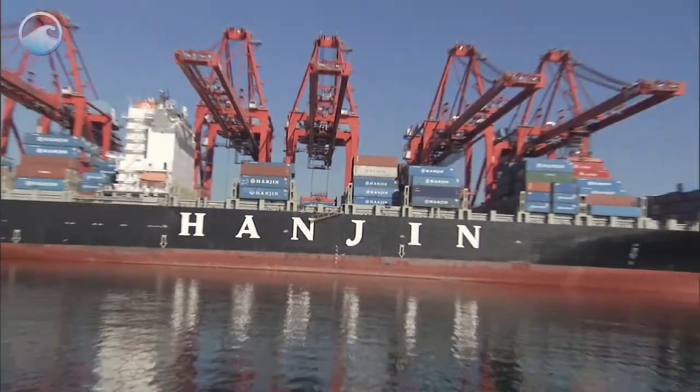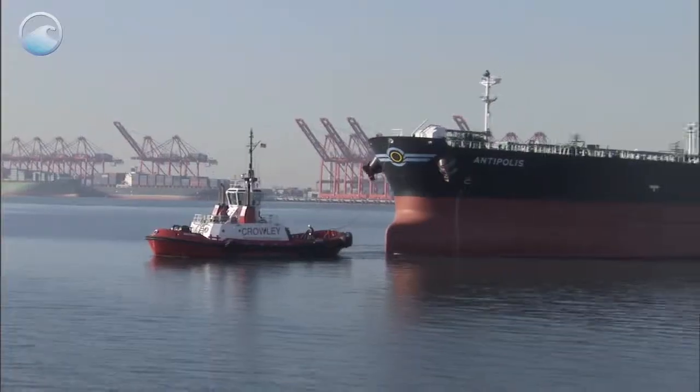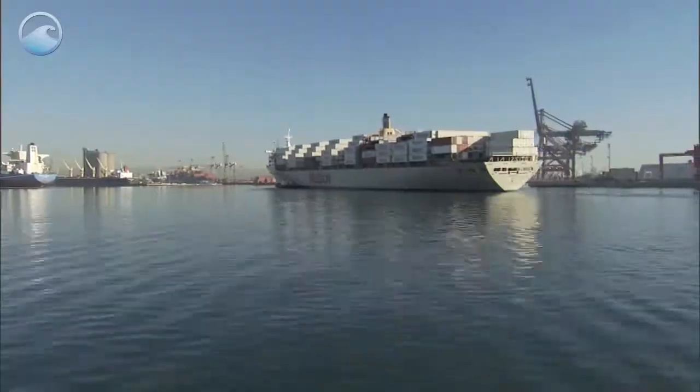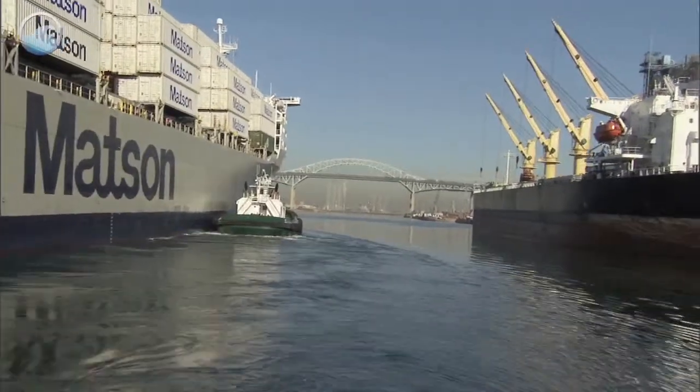Every day, hundreds of container ships enter and leave U.S. ports, but navigating in and out is tricky business. With shallow waters, ship traffic, and bridges, ports can be a real obstacle course.